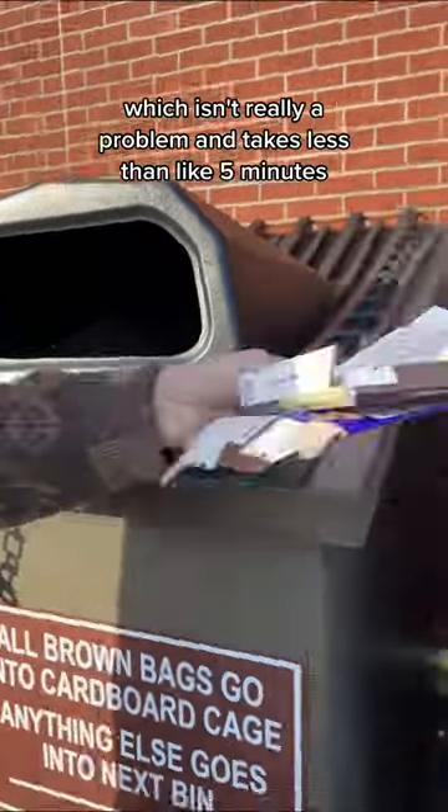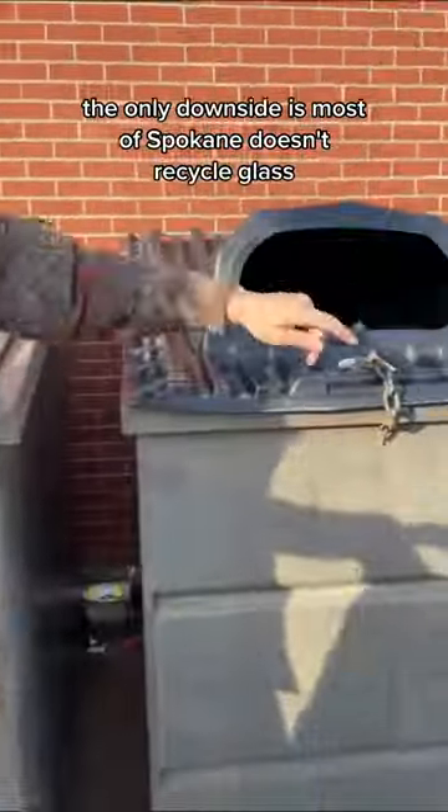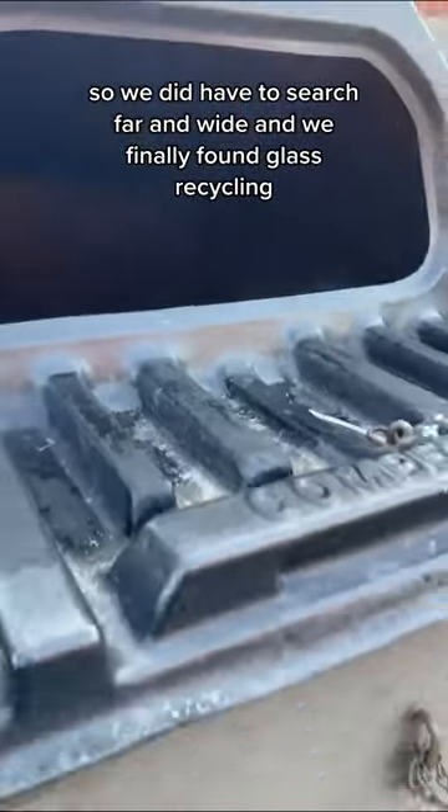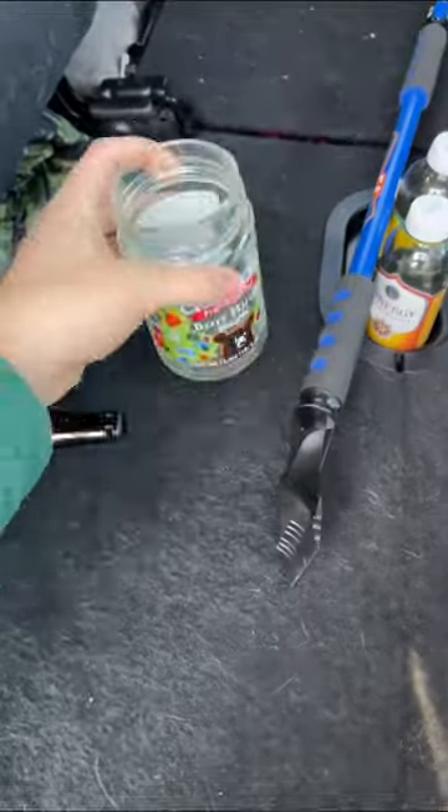Due to the limited space in our RV, we just sort it when we get there, which isn't really a problem and takes less than five minutes. The only downside is most of Spokane doesn't recycle glass, so we did have to search far and wide. We finally found glass recycling, so we saved it and recycled it later. Let me know how you recycle!